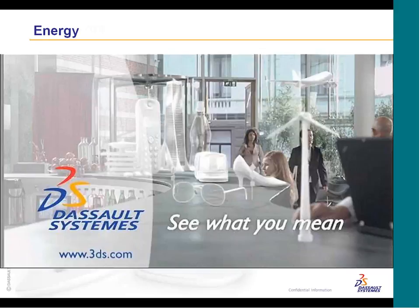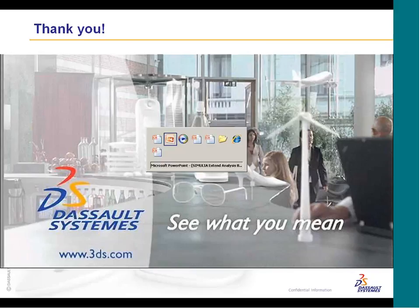That pretty much sums everything up for the ATH thermal analysis workbench. It's a pretty easy product to use and there are obviously a lot of great capabilities in that workbench. At this point, I'm going to turn it back over to Susan.